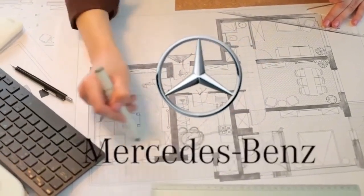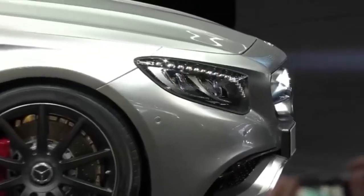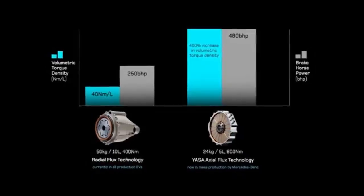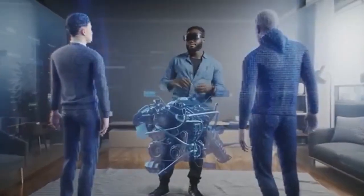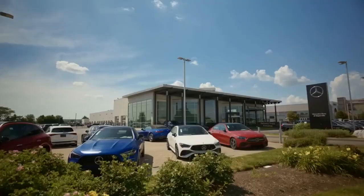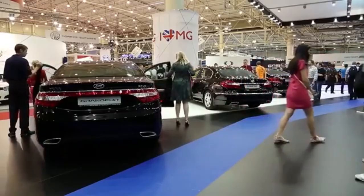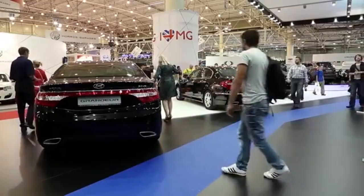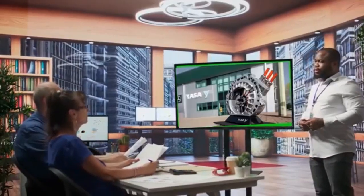Until now, Tesla's motors were the gold standard — efficient, powerful, and years ahead of the competition. BYD, meanwhile, found its niche with reliable, affordable EVs using cost-effective technology. But both rely on radial flow motor technology, and now they may be on the verge of being leapfrogged. Tesla's motors are powerful, but big, complex, and prone to thermal inefficiency at sustained high performance.